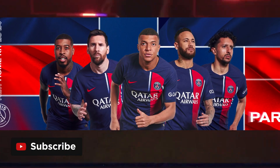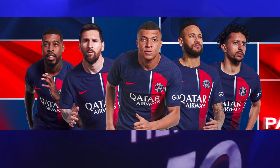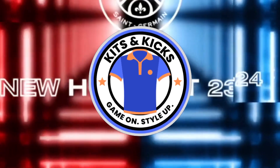Thank you for joining us today on Kits and Kicks. Be sure to follow us on our social media channels for more exciting content and updates. Until next time, stay stylish, embrace the passion of the game, and keep those kicks coming!